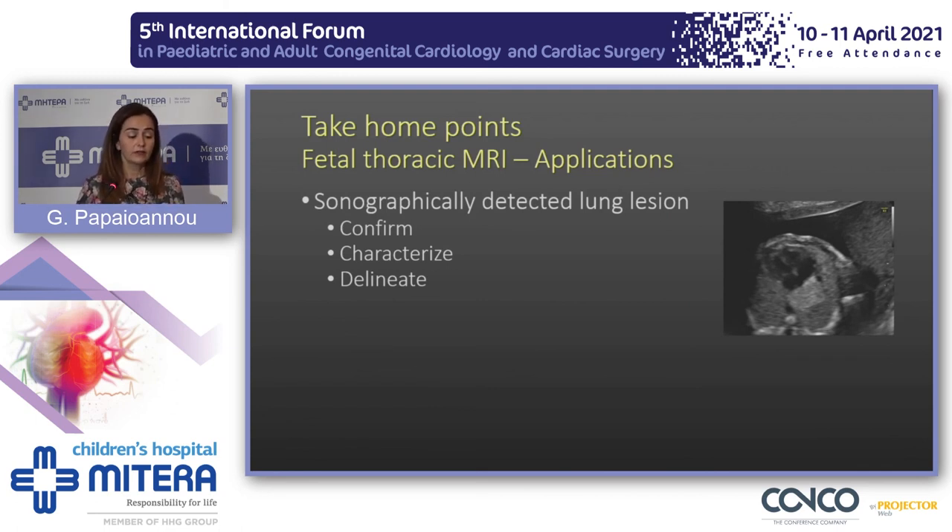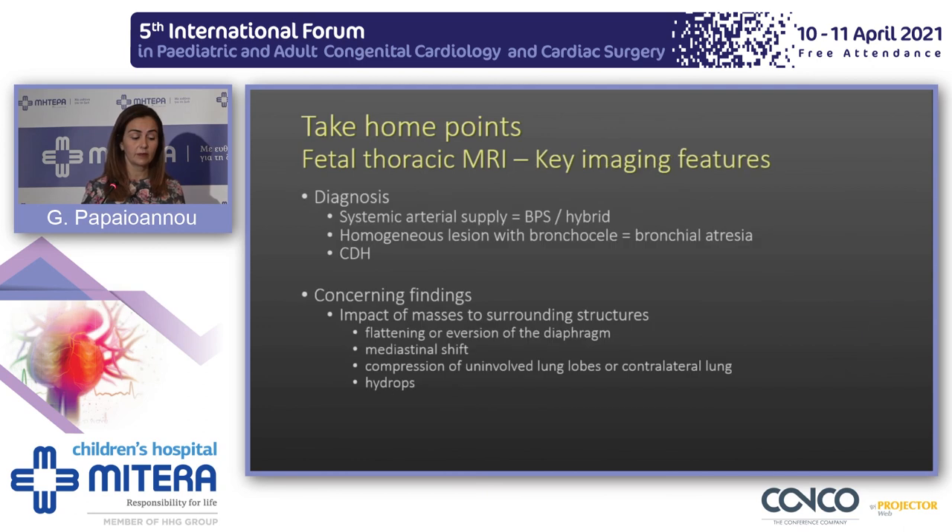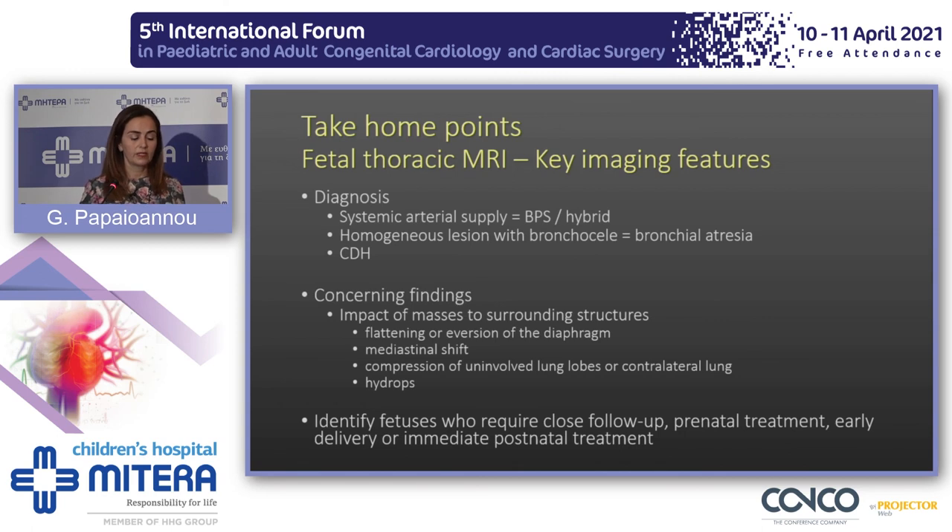To summarize, we perform fetal thoracic MRI to identify, confirm, characterize, and delineate lesions identified with ultrasound. We assess the volume of the lesion, the volume of the lung, and parenchymal maturity. Systemic arterial supply suggests sequestration or hybrid lesion; a homogenous lesion with a bronchocele suggests bronchial atresia. We are aware of congenital diaphragmatic hernias and CHAOS syndrome, and are concerned if we see severe mass effect with flattening of the diaphragm, mediastinal shift, lung compression, or hydrops. We identify these fetuses, follow them up closely, and plan their perinatal and postnatal treatment.